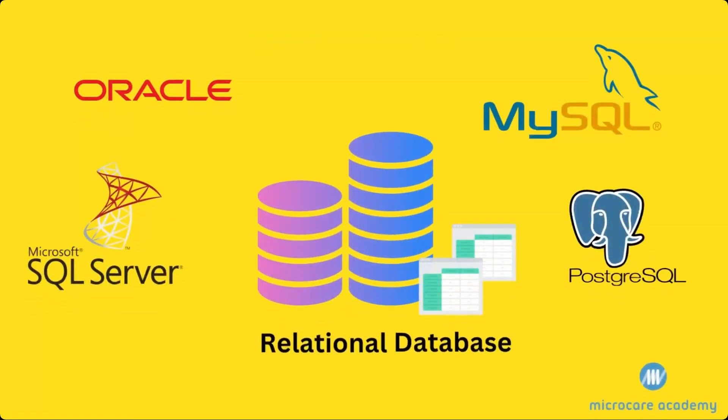SQL is the primary language used for working with relational database management systems such as Oracle, MySQL, Microsoft SQL Server and PostgreSQL.